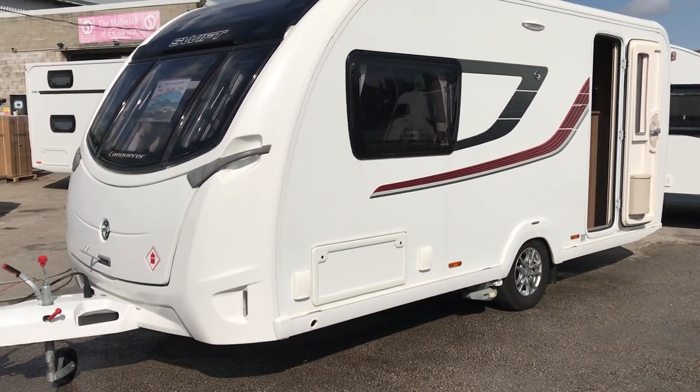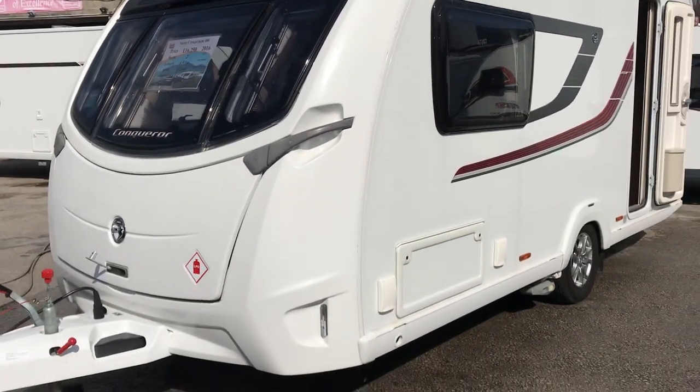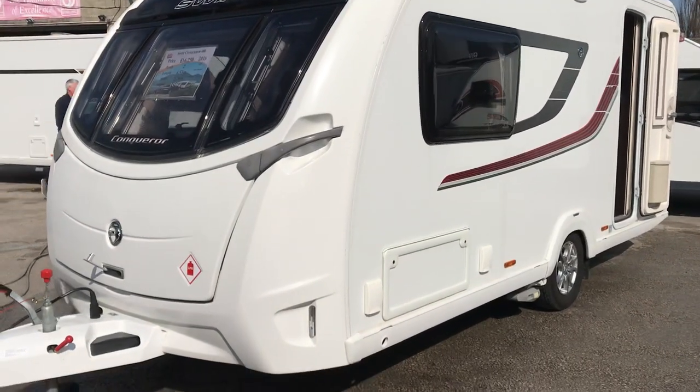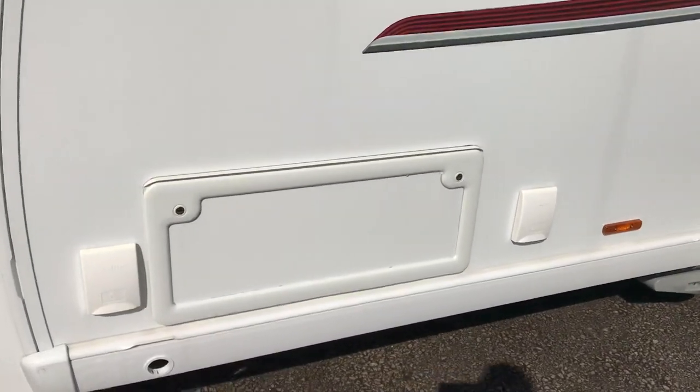Probably the ultimate bodyshell construction, the Swift Conqueror 2016 with a smart HT bodyshell. This one is fitted with ATC, outside barbecue point, and outside mains point.